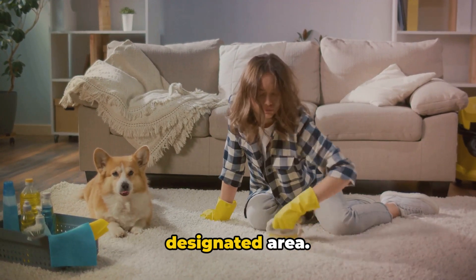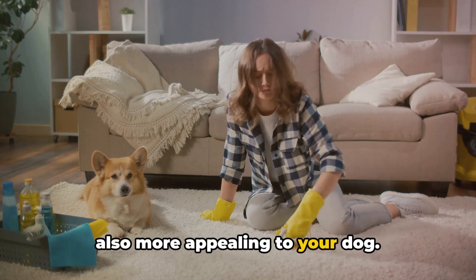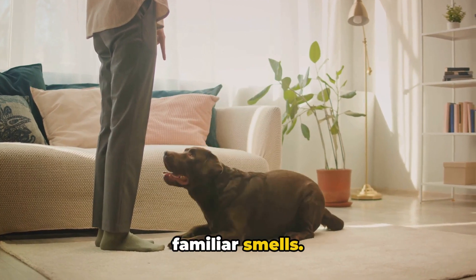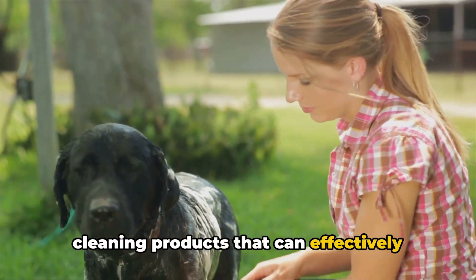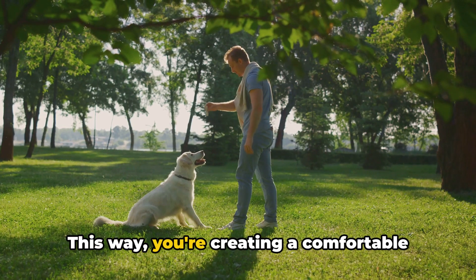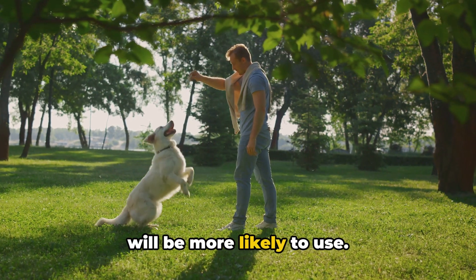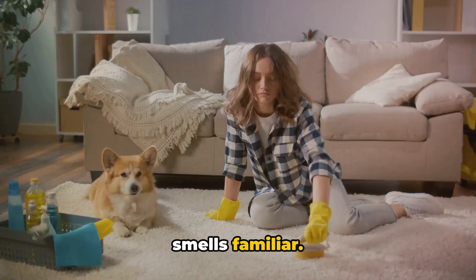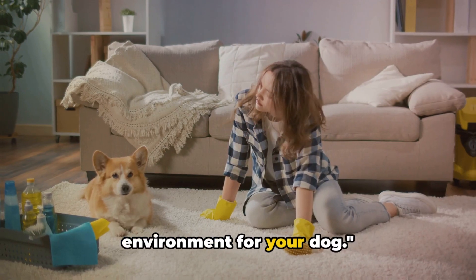Regularly maintain and clean the designated area. A clean spot is not only hygienic but also more appealing to your dog. Dogs are creatures of habit and prefer familiar smells, so make sure to use pet-friendly cleaning products that can effectively eliminate odors without completely removing the scent. This way, you're creating a comfortable and inviting environment that your dog will be more likely to use.